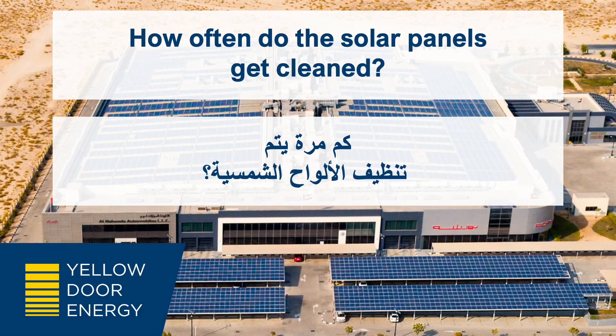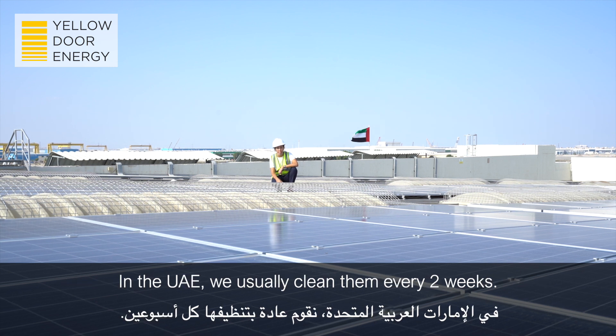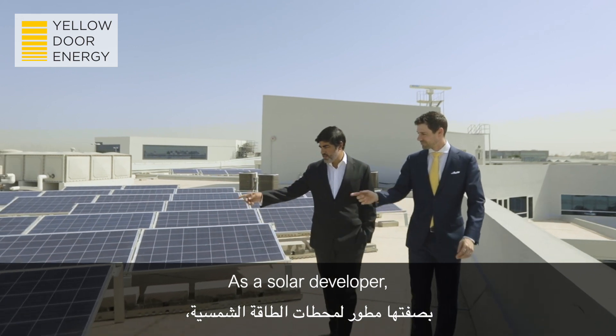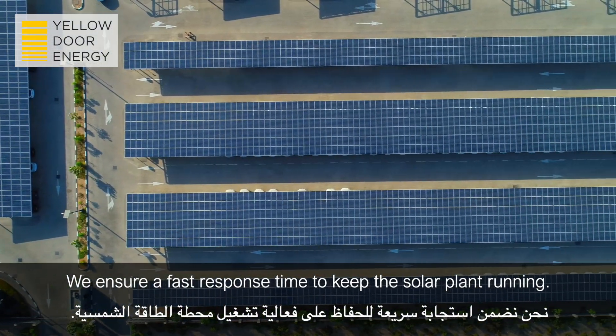How often do the solar panels get cleaned? The solar panels are cleaned regularly depending on the season and the system requirement to maintain high-level efficiency. In the UAE, we usually clean them every two weeks. Who is responsible for the spare parts? As a solar developer, Yellow Door Energy is responsible for the spare parts. We ensure a fast response time to keep the solar plant running.